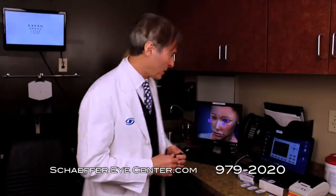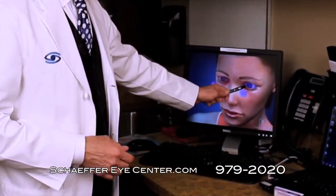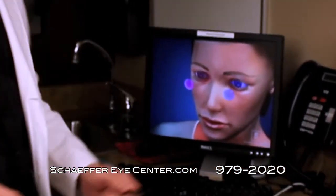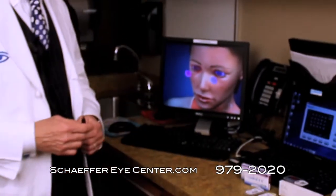Now it's time to talk about bifocal contact lenses. None of us like turning 40, but when we do, we lose the ability to read — that's called presbyopia. Now the good thing is we have contact lenses that can correct presbyopia, and today better than ever. One of the first procedures — actually an old procedure — is called monovision. In monovision, we take one eye and correct it for distance, and the other — usually your non-dominant eye — and correct it for reading.